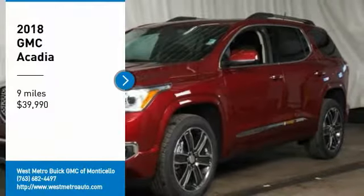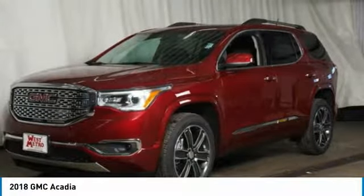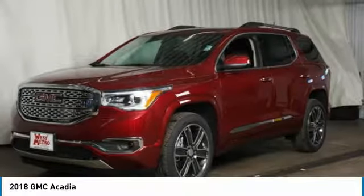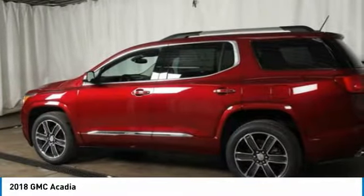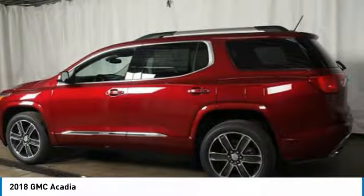Stop by and take a look at the 2018 GMC Acadia. The GMC Acadia is great capability coupled with exceptional safety. Offering better highway fuel economy than any other 8-passenger SUV, advanced technology, and thoughtful ergonomics.